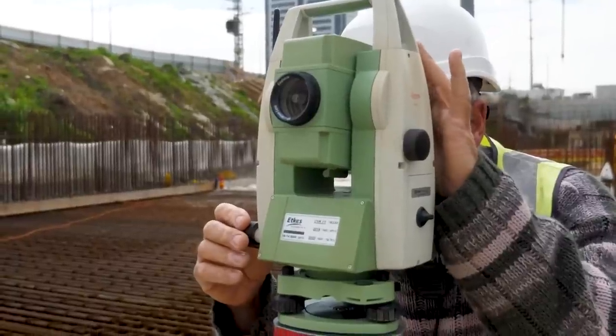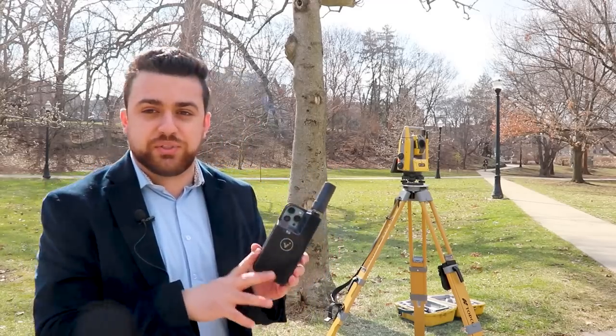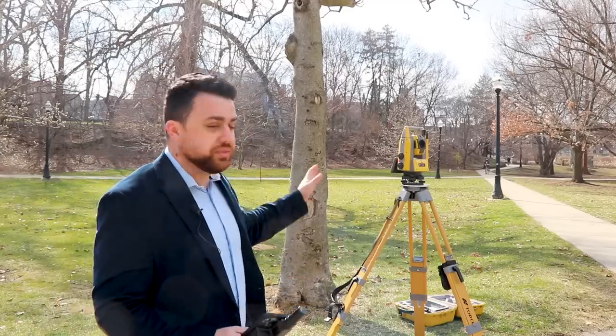Surveyors utilize the total station to find relative change in any type of measurements. Because I want to test out the accuracy of the iPhone 13 Pro with the Viadoc RTK antenna, I'm going to be comparing all the measurements we get with that total station.